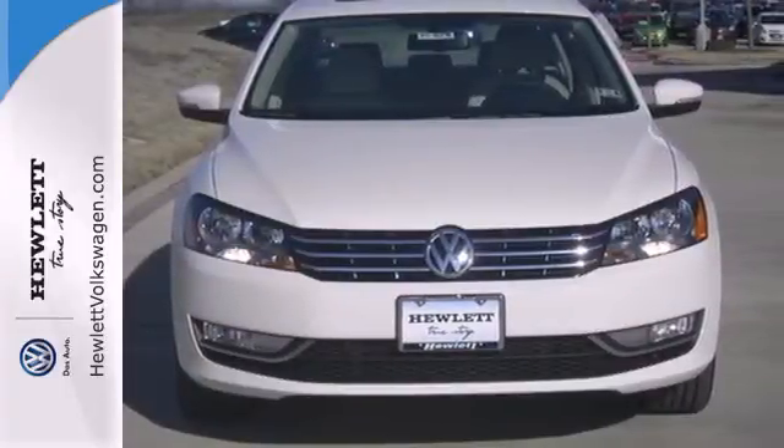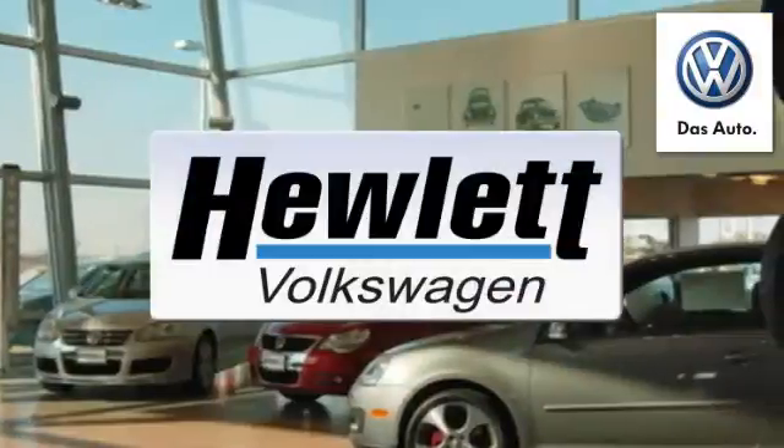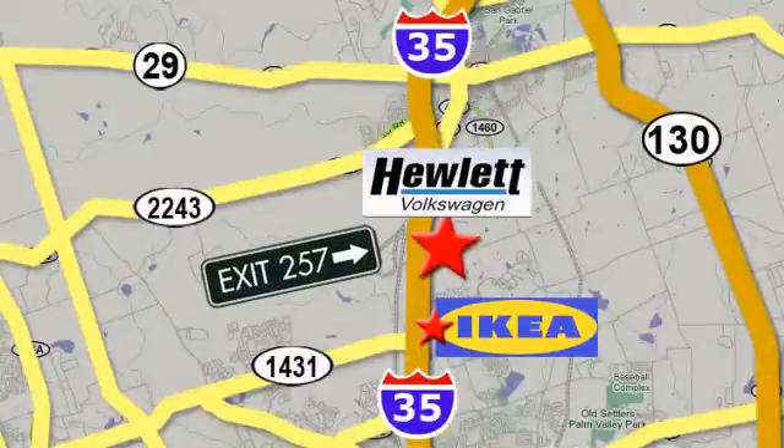Come check it out today. Come experience a Volkswagen for yourself, only at Hewlett VW, Austin's favorite Volkswagen dealer. Conveniently located on I-35, just north of Ikea in Round Rock.